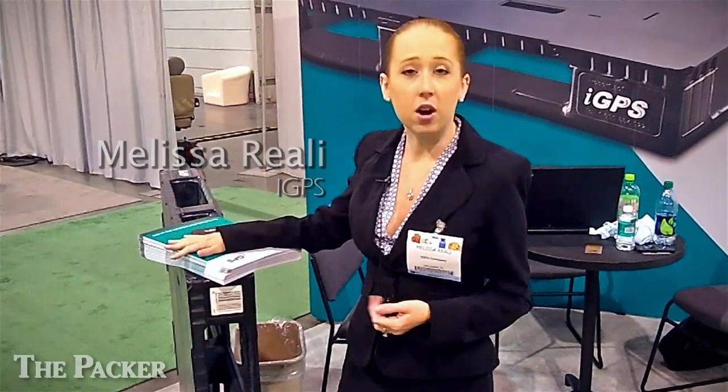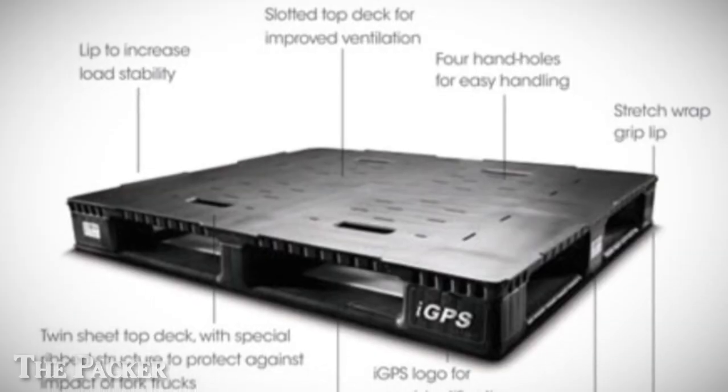Hi, I'm Melissa Reale with iGPS. iGPS is an all-plastic pallet provider with embedded RFID technology. Because this is such a new product for the market, and it's such a leap forward from the wood platforms currently available, we're constantly trying to innovate.